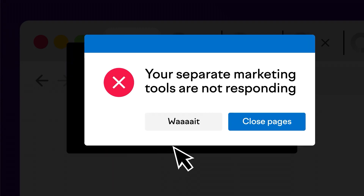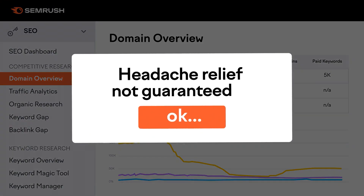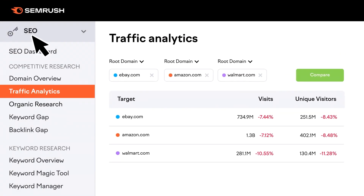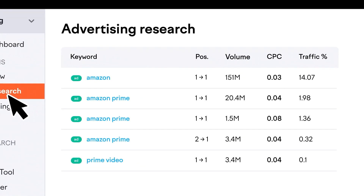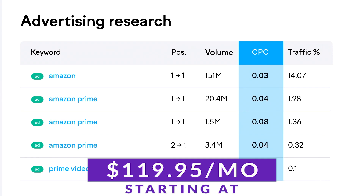Some of its high-level features that it provides you are deep keyword research, routine rank tracking, content analysis, and competitor analysis. SEMrush is a super powerful tool, and if you want to try it today, plans start at just $119.95 a month with free trials available for select tools.